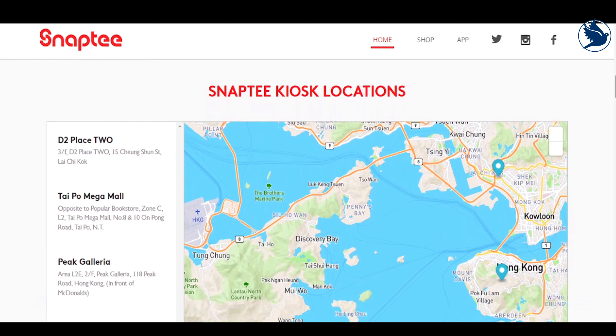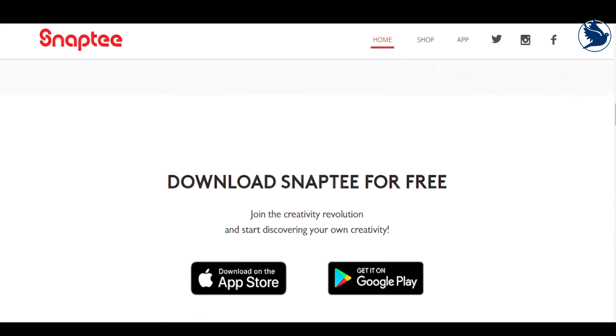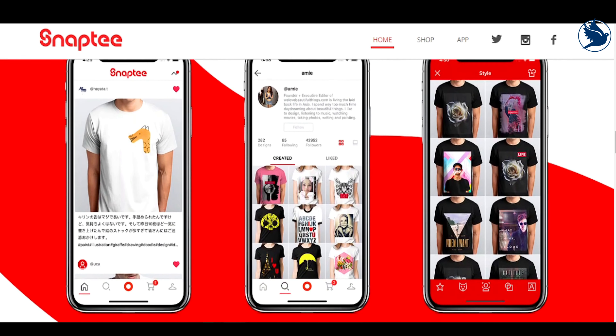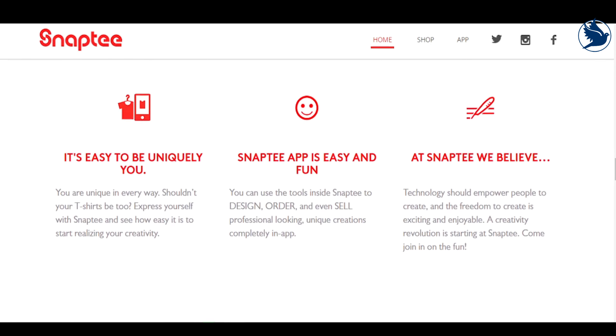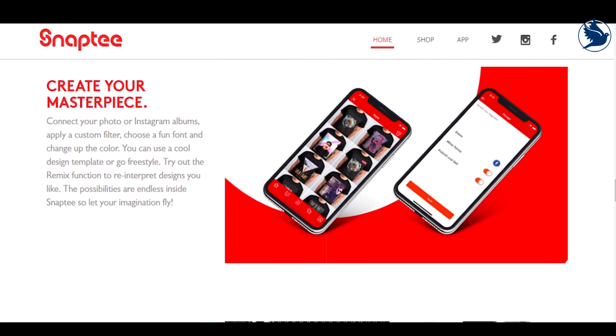After selecting the design you'd like to start with, the app lets you choose your t-shirt style and basic layout. From there, you can use the design's existing graphic, or upload your own via your phone's camera roll, Instagram, and other sources. The interface takes a couple of minutes to get used to, but it's straightforward and powerful enough for most simple designs.